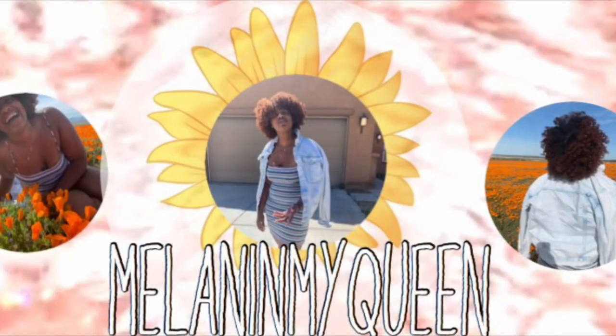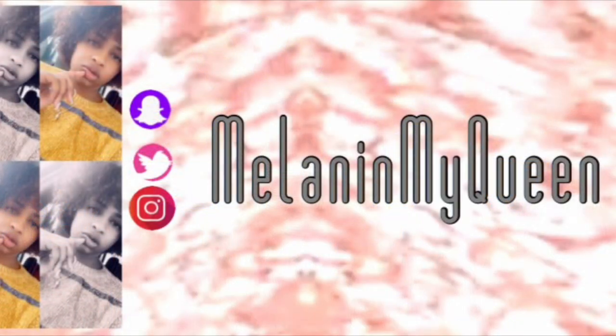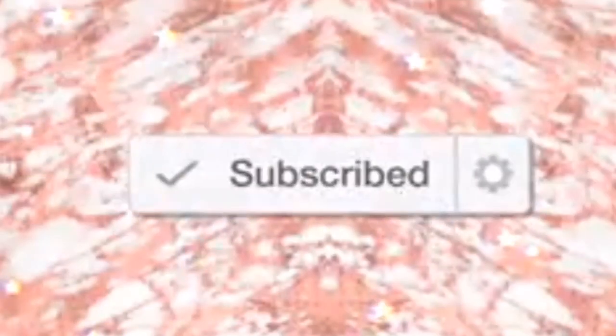Hi guys, so today is roughly about day 35. And this is what my face looks like. And then you can see right there where my face started out on day 1.